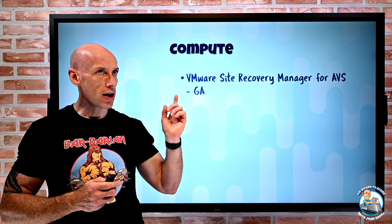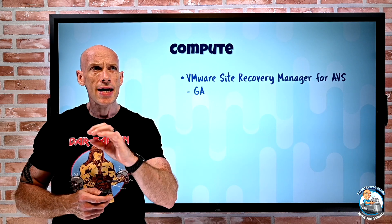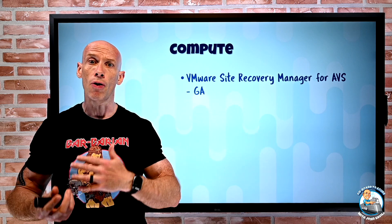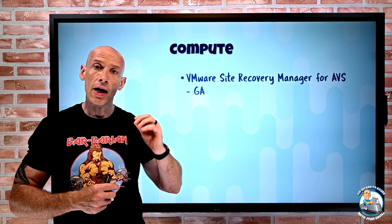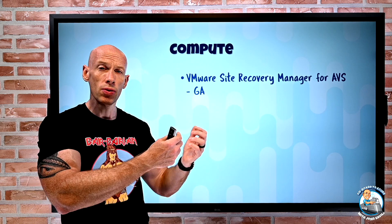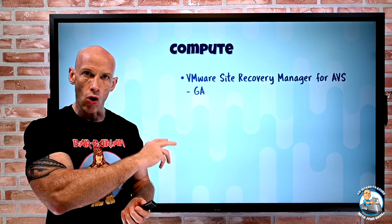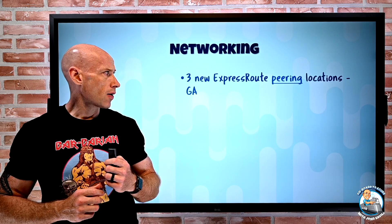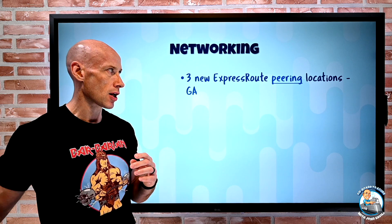The VMware Site Recovery Manager (SRM) is VMware's disaster recovery solution — it helps with planning, failover, and failback. Now Azure VMware Solution can be part of that for both planning and actually failing over and failing back. That is now supported as part of Site Recovery Manager.